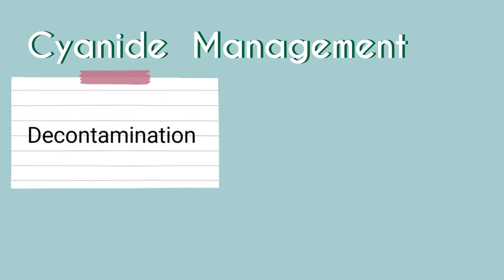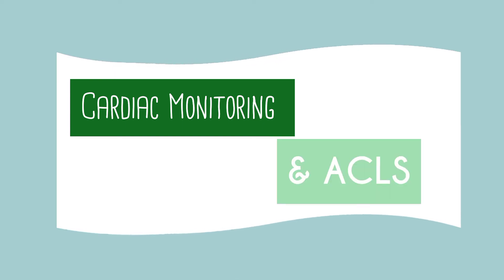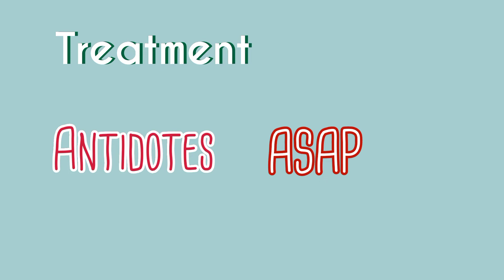The first step in people suspected of cyanide poisoning is decontamination. People exposed to hydrogen cyanide gas require removal of clothing and washing of their skin with soap and water. Cardiac monitoring and advanced cardiac life support protocols should be followed. Treatment starts with good supportive care, using 100% oxygen and crystalloids.